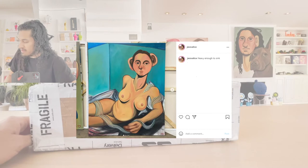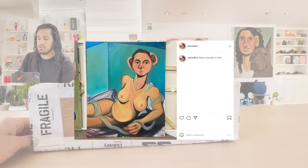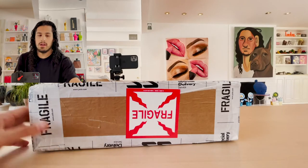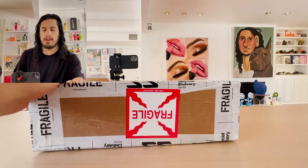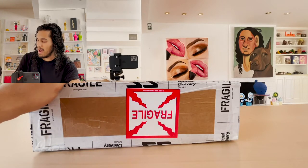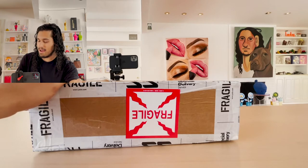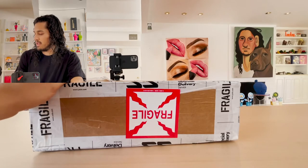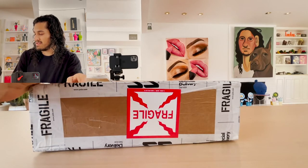That one is called Heavy Enough to Sink. And she's also a part of a group show upcoming at Carl Kostel called Stockholm Syndrome. I really am lucky that I was able to recognize and support her early. That's really cool.